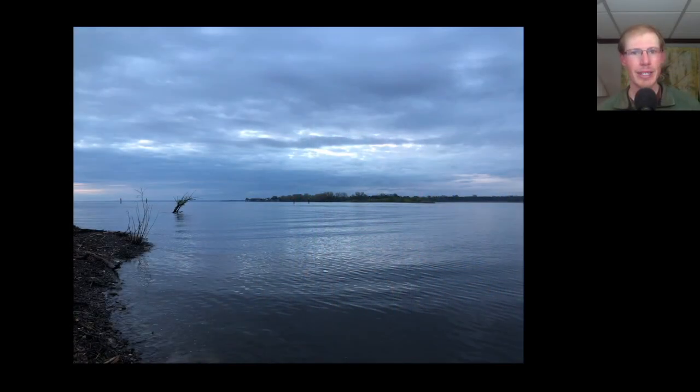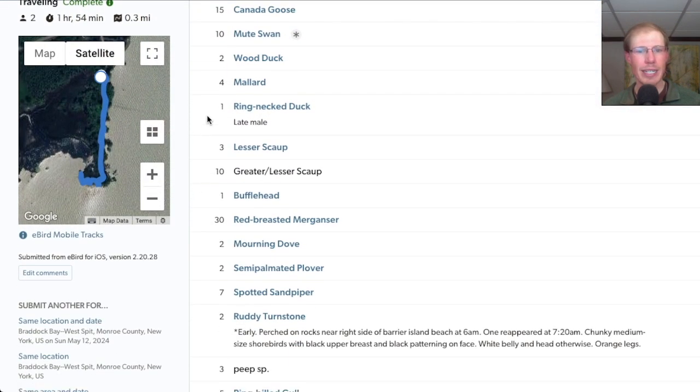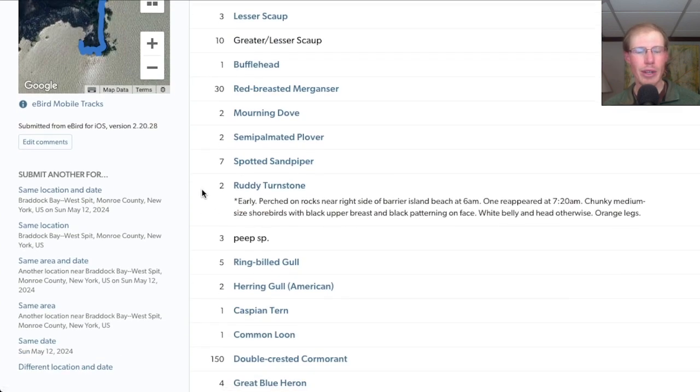Kim and I started the day around sunrise at the Braddock Bay West Spit. We had a total of 43 species, including a ring-necked duck and two ruddy turnstones.